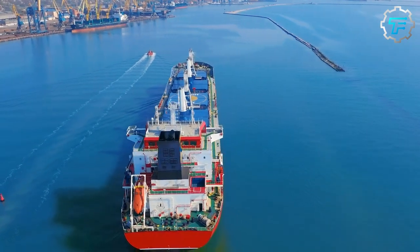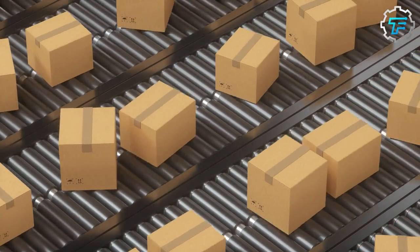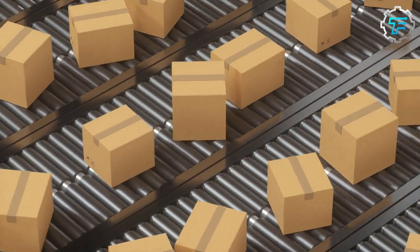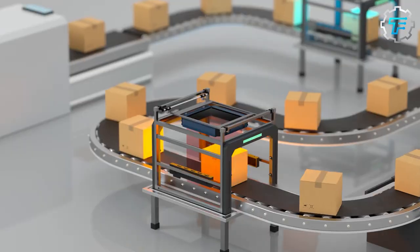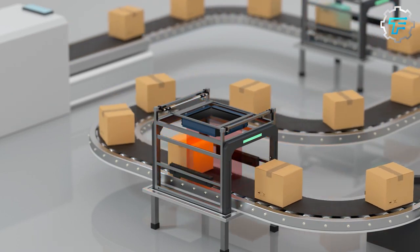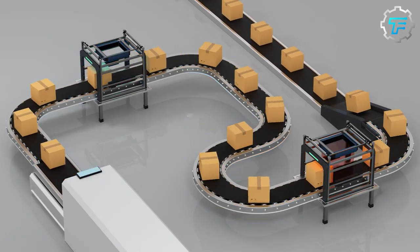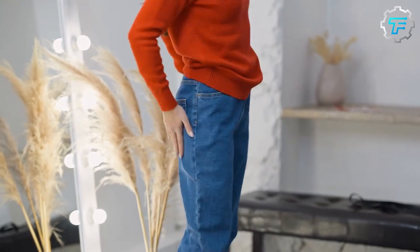Step 9: Shipping and Distribution. Automated conveyor systems transport packaged Levi's jeans to the distribution area, ready for shipment to retail stores or customers. Automated sorting and tracking systems ensure accurate inventory management and efficient order fulfillment. And this is how Levi's jeans finally reach their customers.